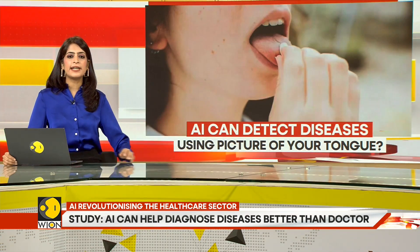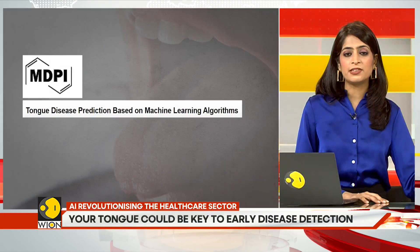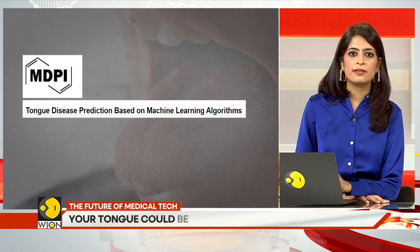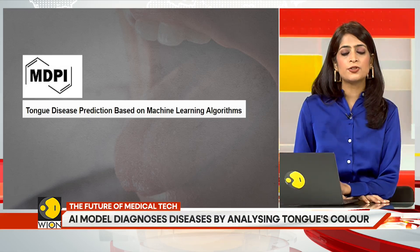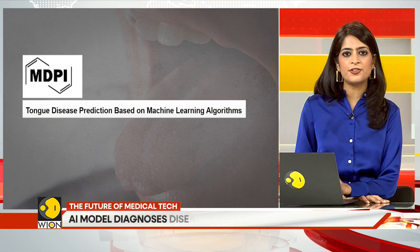Researchers from the Middle Technical University in Iraq and the University of South Australia have done just that. They have developed an AI model that can detect diseases through tongue photos, with 98% accuracy.